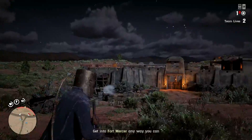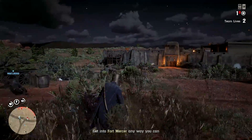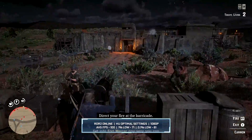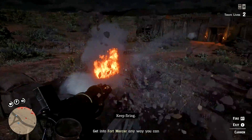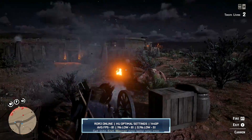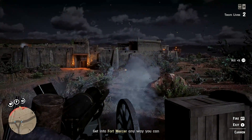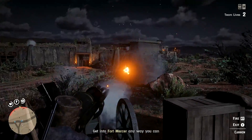Moving on to Red Dead Online, using the same settings as before, we see very similar performance to the Story Mode. At 1080p, we get 100 frames per second on average, with a 1% low of 71 frames per second. At 1440p, we get 81fps on average, with a 1% low of 61. So Red Dead Online performs a little worse than the Story Mode, but not by much.